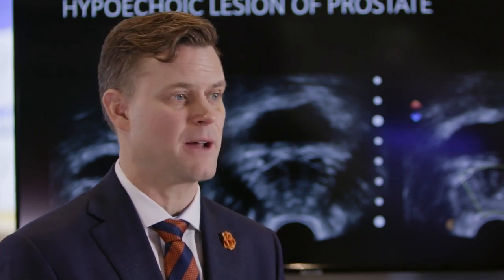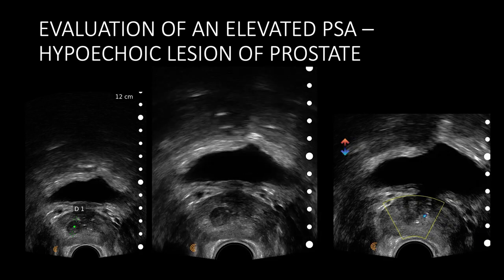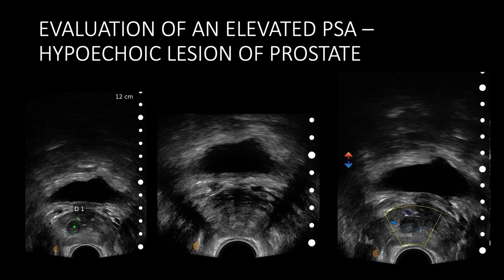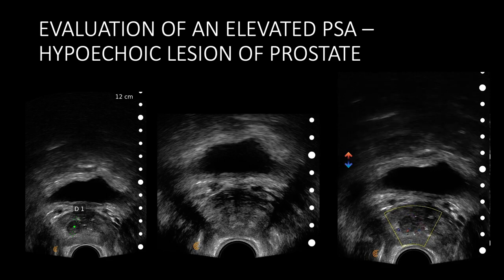For the evaluation of the prostate, we commonly see patients with elevated PSAs, so we want to determine their PSA density with the volume of the prostate. This can be done with the ultrasound right on the spot. As we scan up and down the prostate, along the right side there's a circular hypodense lesion about a centimeter and a half in size. We can apply Doppler and see the vascularity of the lesion to confirm if it's solid and vascular or if it's a cyst.